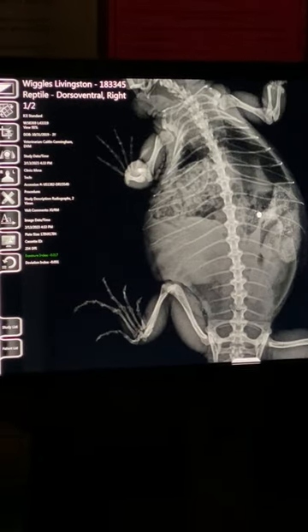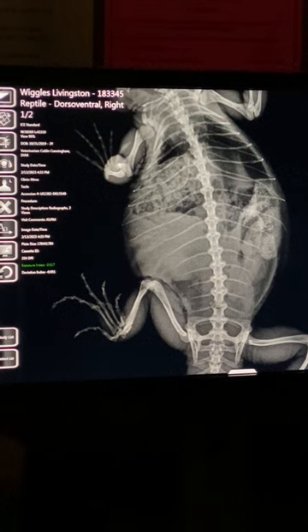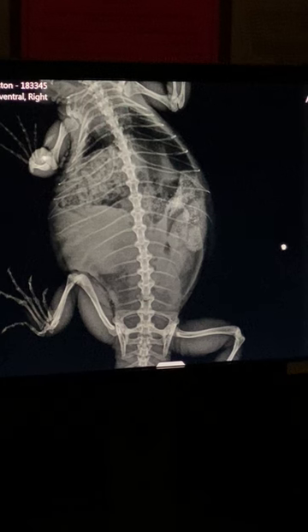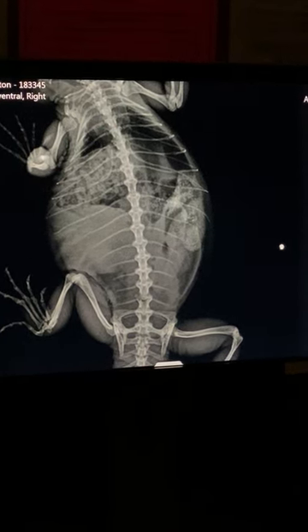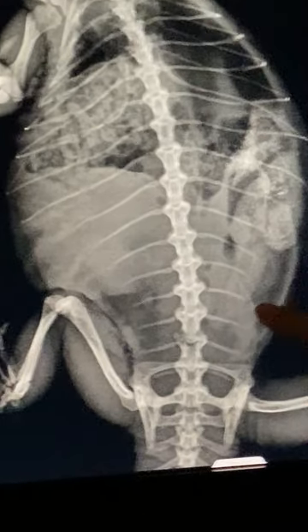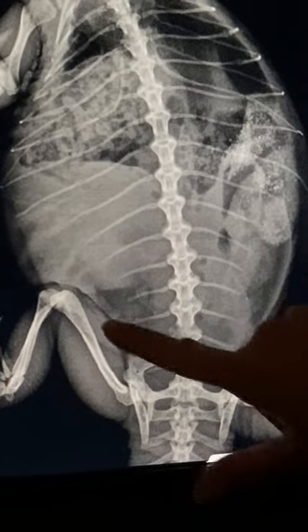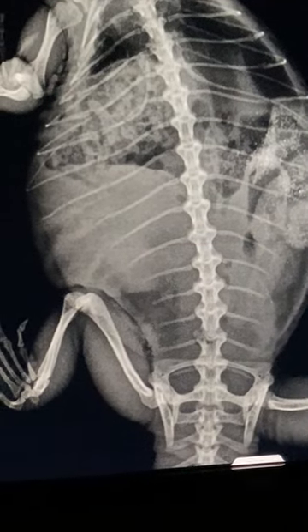At first I thought they were her fat pads on ultrasound. Reptiles don't carry fat under their skin like mammals do — they have actual structures in their bellies. They usually have one that goes here and one that goes here. But fat doesn't usually show up this bright on x-ray. Fat is this color, so this is likely her fat pad and this is her fat pad. And then this other structure — I'm not sure what it is.